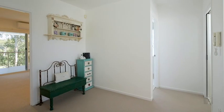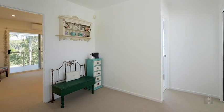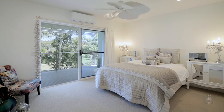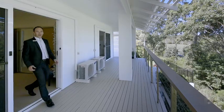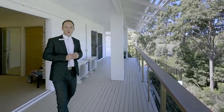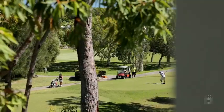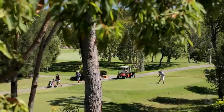Upstairs you find the stylish main bathroom, sitting area and two king-size bedrooms each with built-ins, fashionable ceiling fan, reverse cycle air conditioning and access to this amazing large balcony enjoying stunning views out over the 18th fairway of the exclusive Perigian Springs golf course.